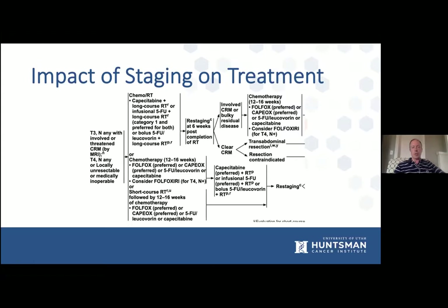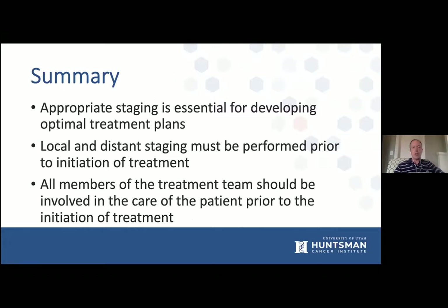For a T3 with an involved or threatened circumferential resection margin, there are similar options with a few nuances. Patients with a threatened circumferential resection margin — we want to downstage as much as we can in order to get an optimal surgical resection. In summary, appropriate staging with a rectal MRI is essential for developing optimal treatment plans. We need local and distant staging prior to initiation of treatment, and all members of the treatment team should be involved in the care of these patients prior to initiation of treatment.